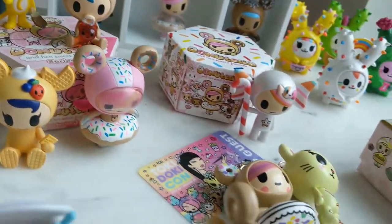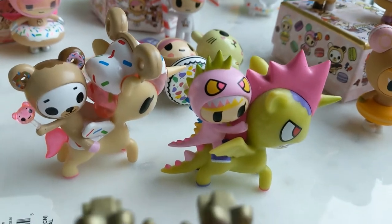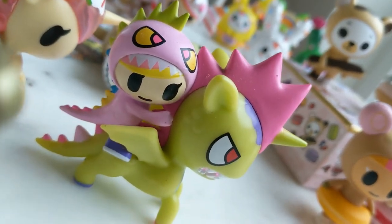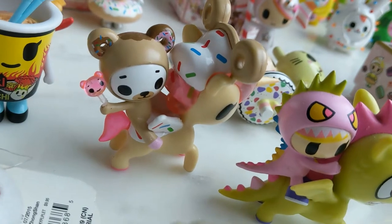Down here I have a couple of the Unicorno and Friends. I've got Little Terror and Kaiju Corno, and we've got Biscotti and Dolce.